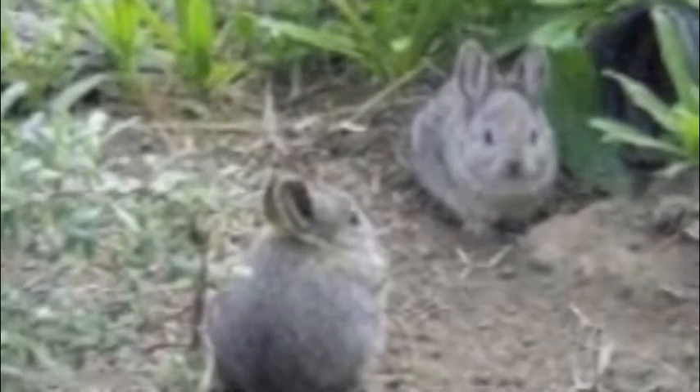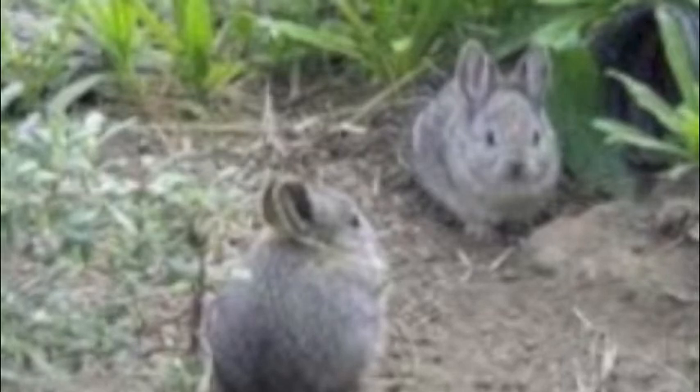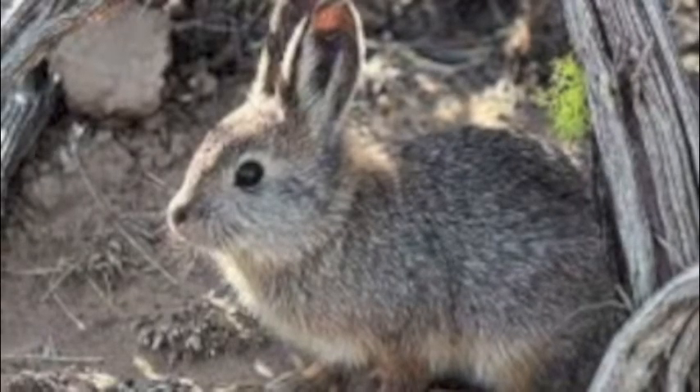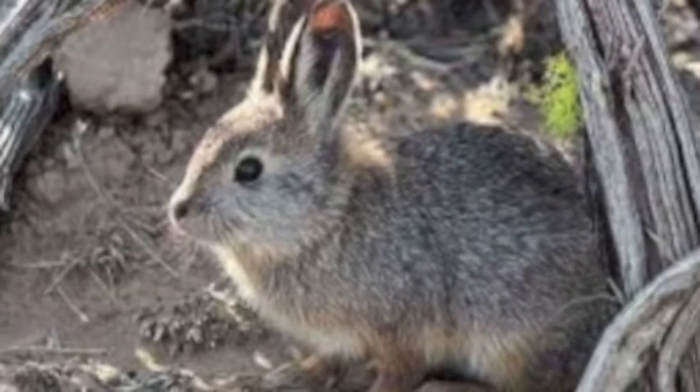On March 5, 2003, the Columbia Basin distinct population segment of pygmy rabbits was listed as endangered in the state of Washington. In the world today, there are only about 4 mean pygmy rabbits left. The Oregon Zoo will try to do all they can to keep them alive, but studies show that if numbers keep decreasing, sooner or later there will be no pygmy rabbits.